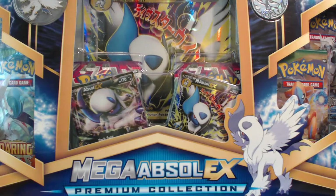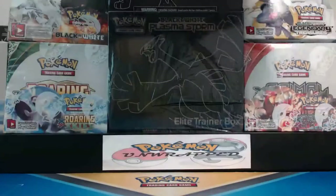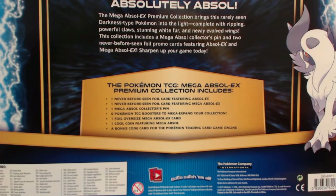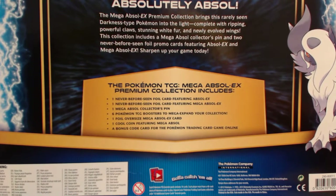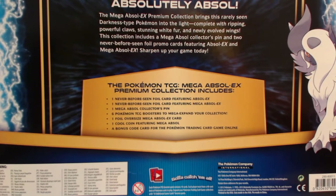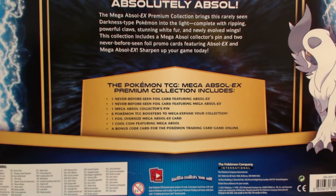Features two never-before-seen foil cards: Absol EX and Mega Absol EX. You get one never-before-seen foil card featuring Absol EX and Mega, one Mega Absol Collector's Pin, six Pokemon TCG Boosters to Mega Expand your collection, one foil oversized Mega Absol EX card, one cool coin featuring Mega Absol, and a bonus code card for the Pokemon Trading Card Game Online.